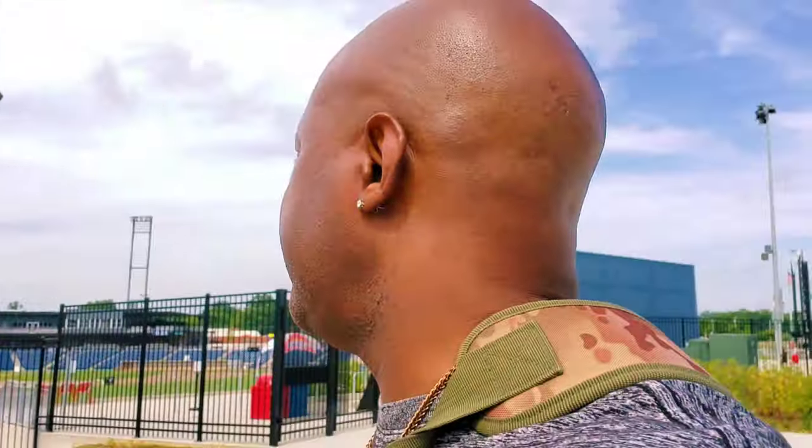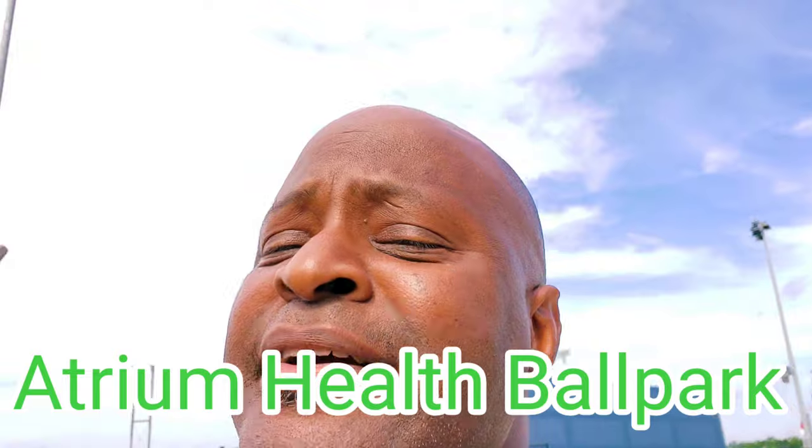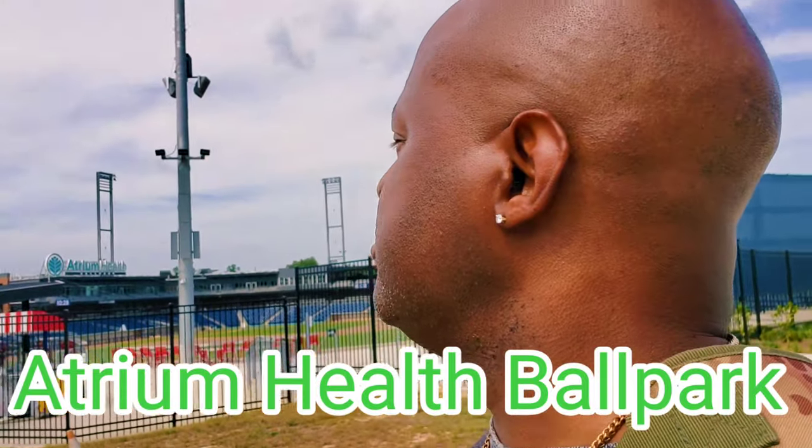It's a shame that it's closed. Anyways, let's head to the ballpark. All right, this is it right here — this is the Kannapolis Cannonballers ballpark. It's absolutely gorgeous.